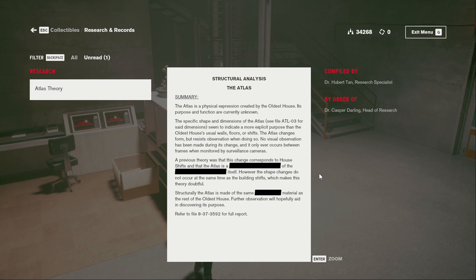Specific shape and dimensions of the Atlas — see file 80L03 — seem to indicate a more explicit purpose than the oldest house's usual walls, floors, or shifts. The Atlas changes form but resists observation when doing so. No visual observation has been made during its change, and it only ever occurs between frames when monitored by surveillance cameras. Previous theory was this change corresponds to house shifts and that the Atlas is a mirror of itself. However, the shape changes do not occur at the same time as the building shifts, which makes this theory doubtful. Structurally, the Atlas is made of the same material as the rest of the oldest house. Further observation will hopefully aid in discovering its purpose. Refer to file 837359 24 for full report.